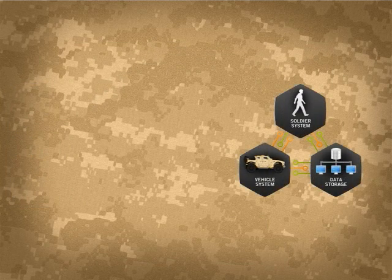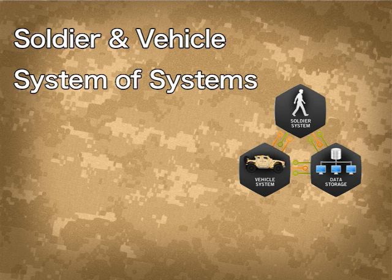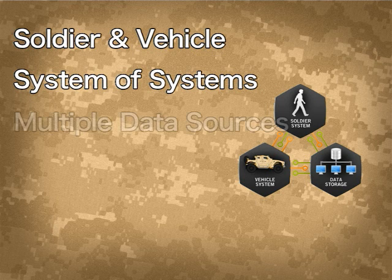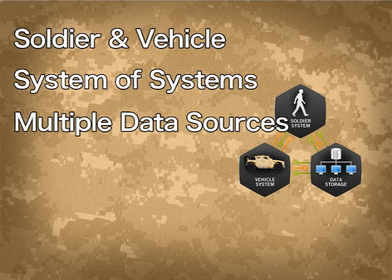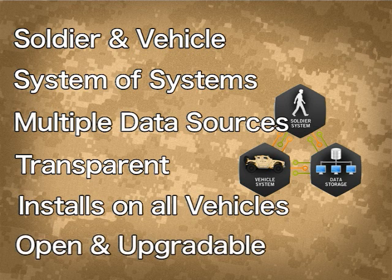Several independent sensor projects have begun the effort to collect data from both the soldier and the vehicle perspective, but to fully characterize the event, an integrated system of systems approach is needed to gather event data for both mounted and dismounted operations. The system operation must be as transparent as possible to the soldier, be easily integrated onto any tactical vehicle, and the system architecture must allow for easy incorporation of new sensor technologies.